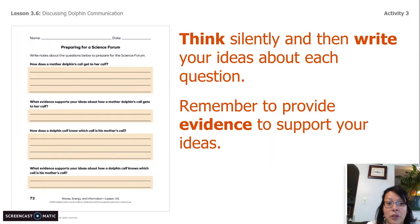If you have your investigation notebook, please open it to page 72. If you don't, not a big deal — you already have a pen and paper. Think silently and then write your ideas for each question. Remember, you need to provide evidence to support your ideas. You have your sims, you have text evidence, and we've read different books in this unit already, so you definitely have evidence. Draw on that evidence and remember to provide evidence for all of the questions I'm about to ask you.